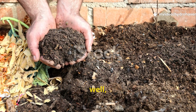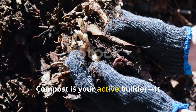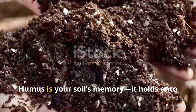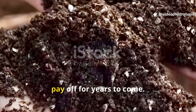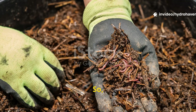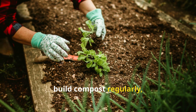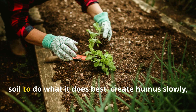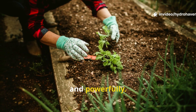Ultimately, compost and humus work best together. Compost is your active builder — it brings life, nutrients, and structure to your soil. Humus is your soil's memory — it holds on to everything good and ensures your efforts pay off for years to come. So don't choose between them. Instead, build compost regularly, apply it thoughtfully, and garden in a way that encourages your soil to do what it does best: create humus slowly, invisibly, and powerfully.